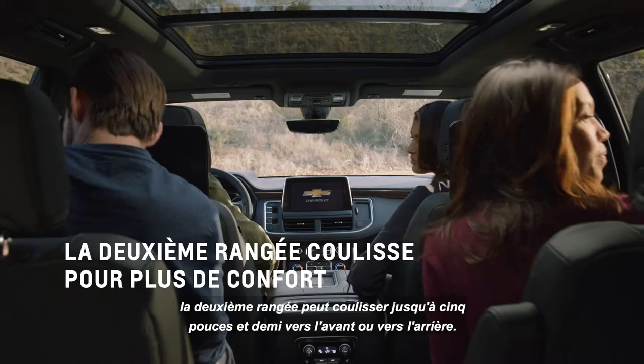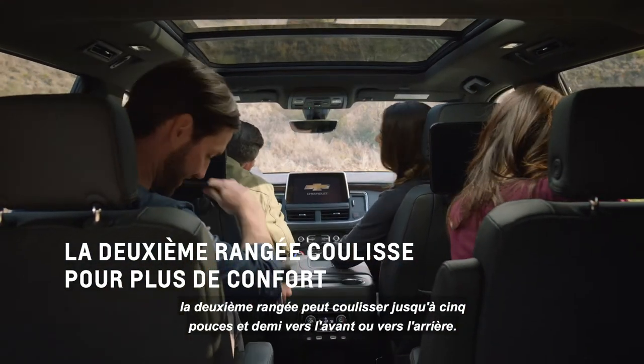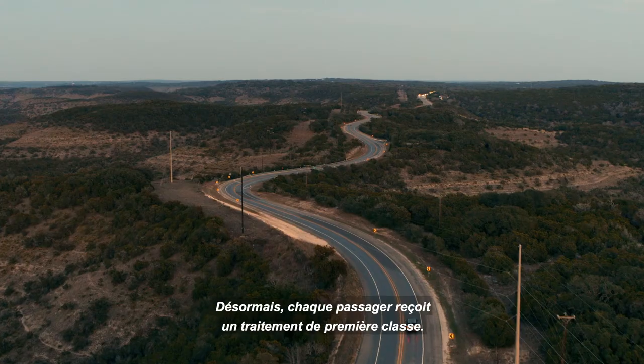And if your legs need even more room, the second row slides back and forth up to 5.5 inches. Now every passenger is treated to first class.